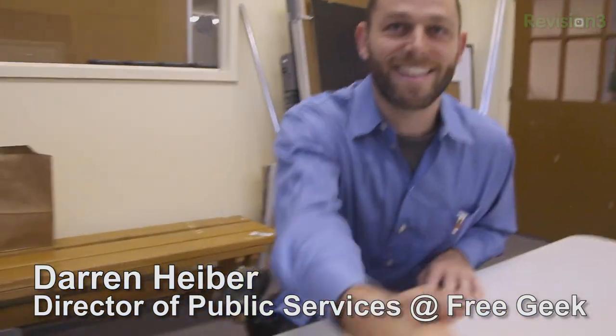Thanks so much, Darren. My pleasure. Great timing.